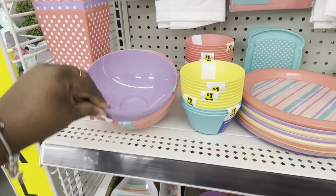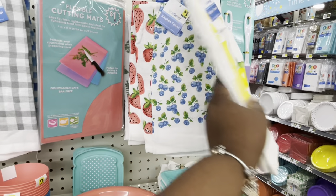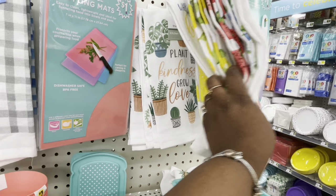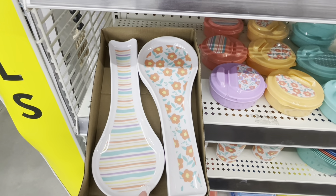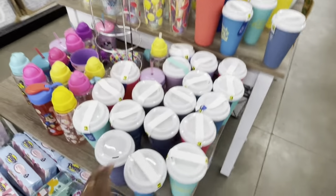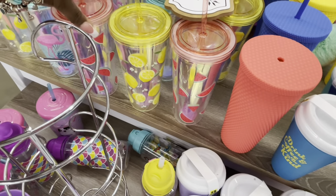Mini bowls, popcorn bowls, an apron. Lemonade, berries, strawberries, and succulents. Cutlery sets — they have the two-spoon list, cups, ice trays, and bowls. I do see some cute little rugs. Look at these cups — watermelon, lemon, and flamingo designs.